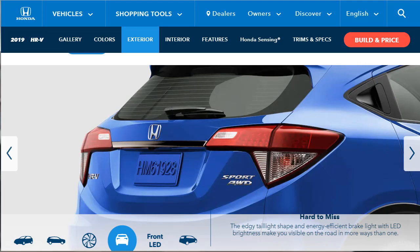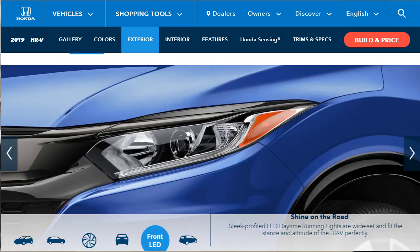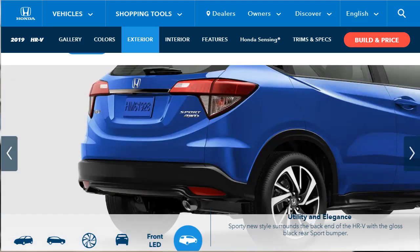They say the edgy taillight shape and energy-efficient LED brake lights make you visible on the road. Here they're showing the sport model with all-wheel drive. The sleek LED daytime running lights are set wide and fit the stance and attitude perfectly, though they don't say whether or not they're standard equipment. The gloss black rear sport bumper rounds out the back end of the HR-V.